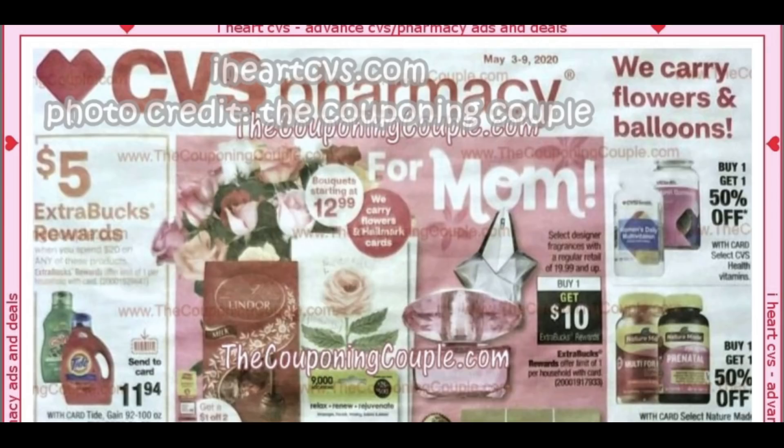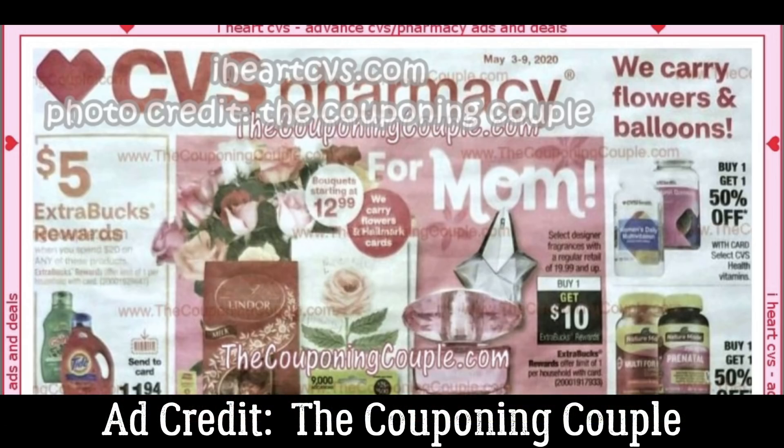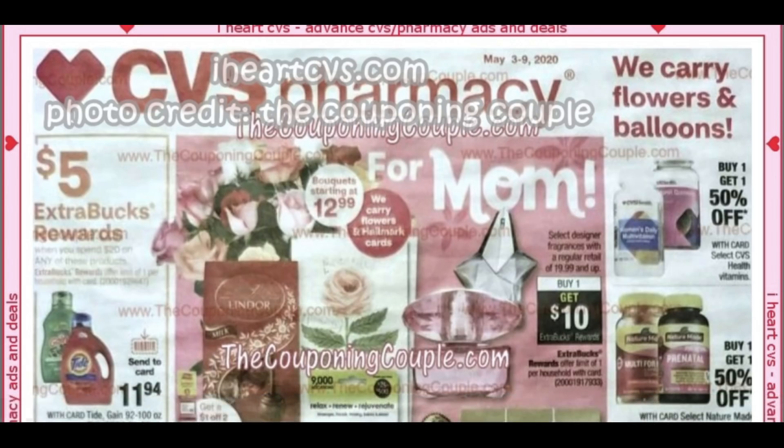Welcome to your CVS ad preview for the week of May 3rd through May 9th. This week's ad is brought to you by iHeartCVS.com and the photo credit goes to the couponing couple. I'm going to go through the entire ad and highlight the deals, sharing what's up and coming at CVS starting the 3rd.